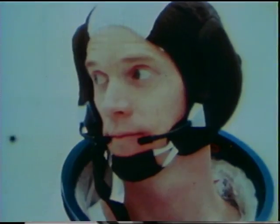Jim McDivitt, Dave Scott, Rusty Schweikert. Three men to qualify this new machine, to make ready for the moon.